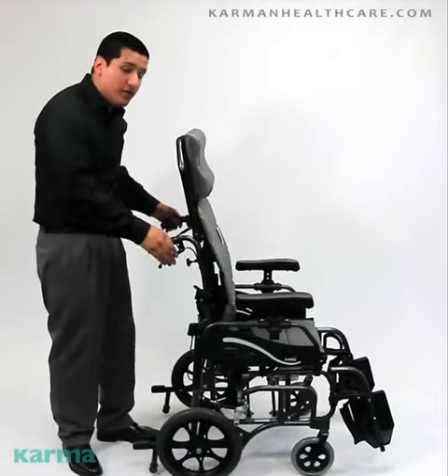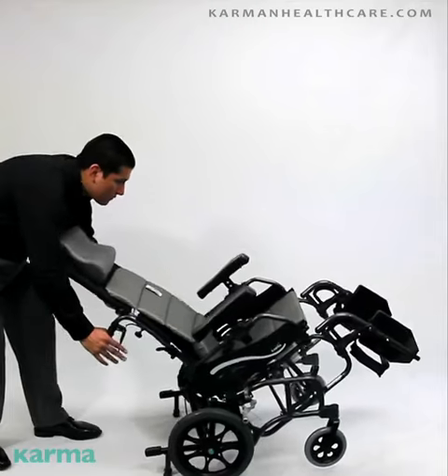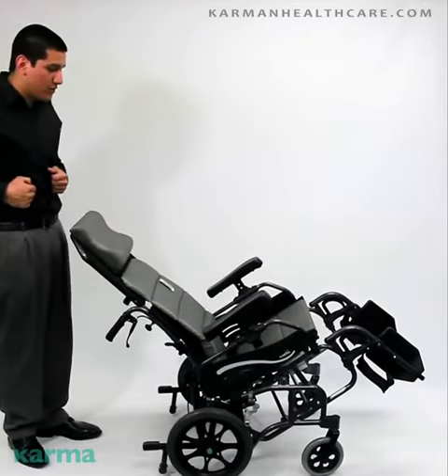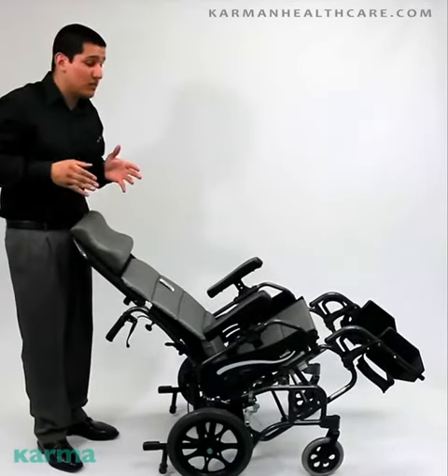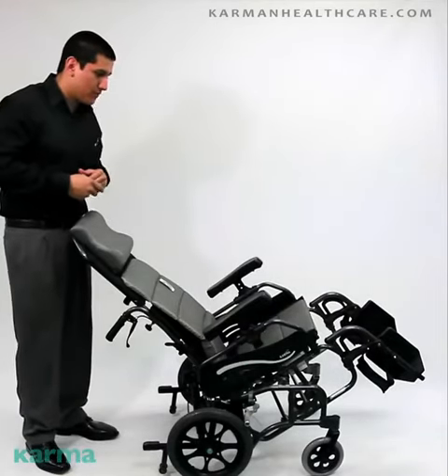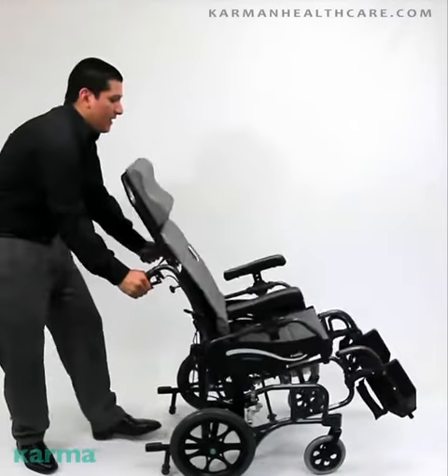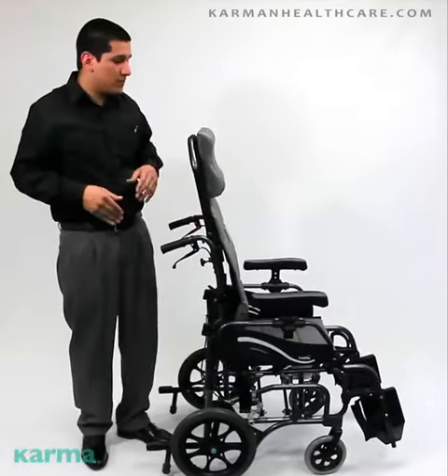Let me show you the key point here. This chair is a tilting space — allowing the patient to easily tilt from 0 to 35 degrees. This tilting space relieves pressure. It's safe for the user and overall, it's just meant to be a healthy chair. And as easy as that, it's back in the sitting position.